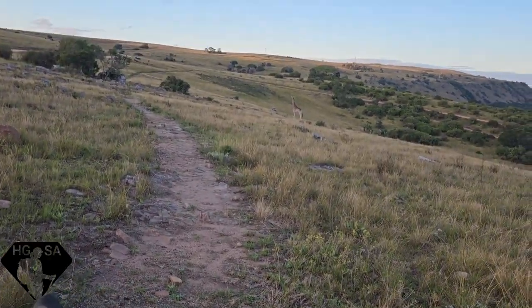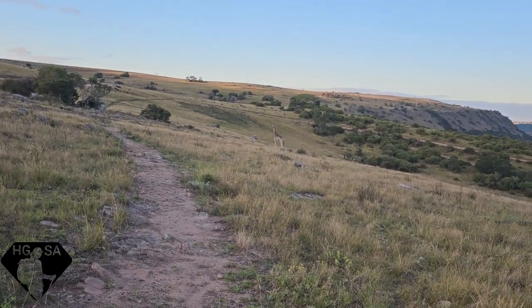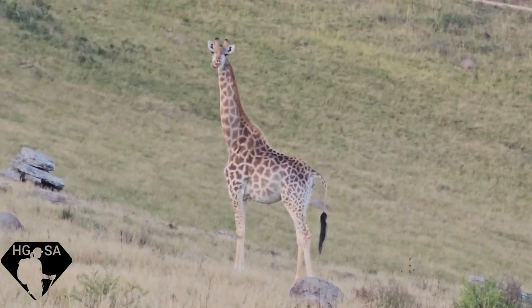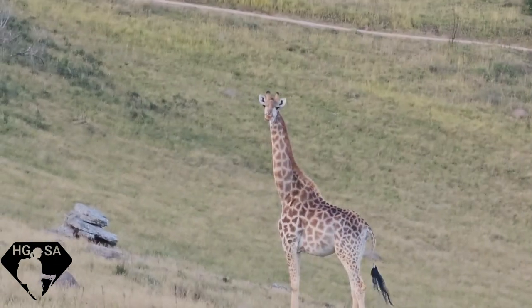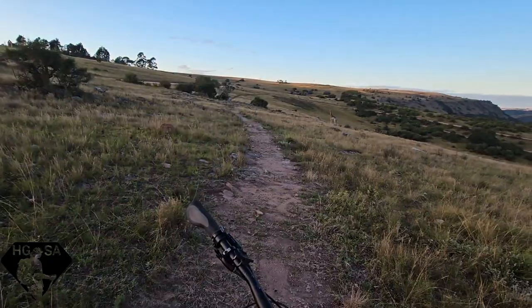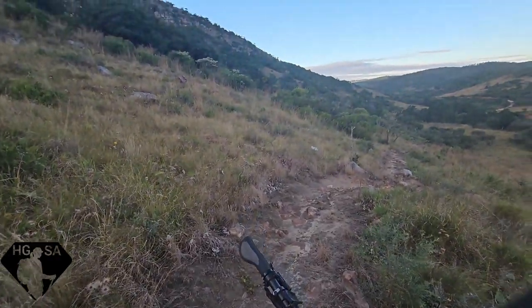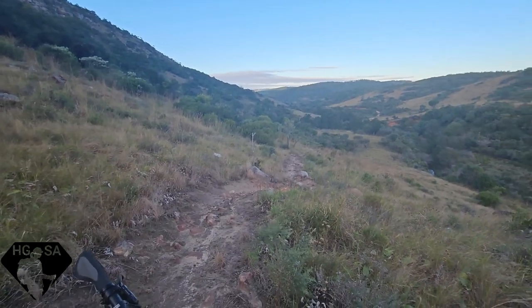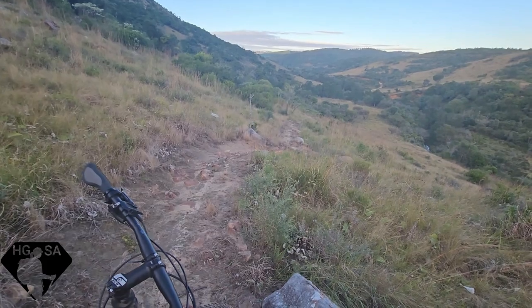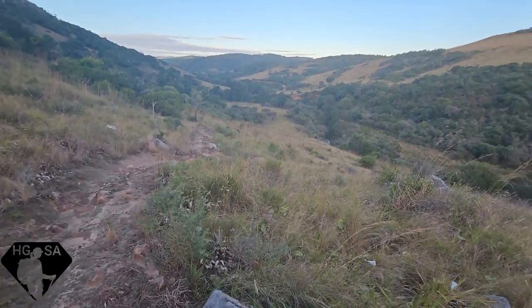Came for a morning cycle and there is the world's tallest mammal! Beautiful trails. As you can see, we are nowhere near any roads, so it's definitely worth cycling here — you get to see animals and take in the beautiful scenery.